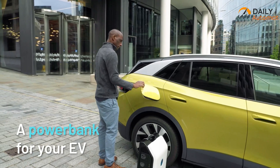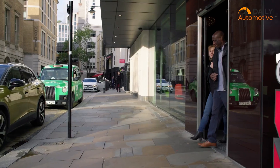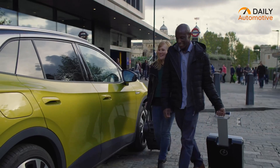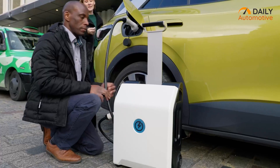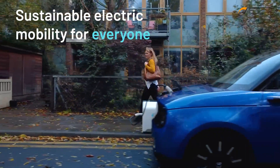This portable EV charging station has an ergonomic design and can be carried around like a suitcase wherever you go, which ultimately acts as an emergency charging solution if a power source is missing to juice up your electric vehicle.